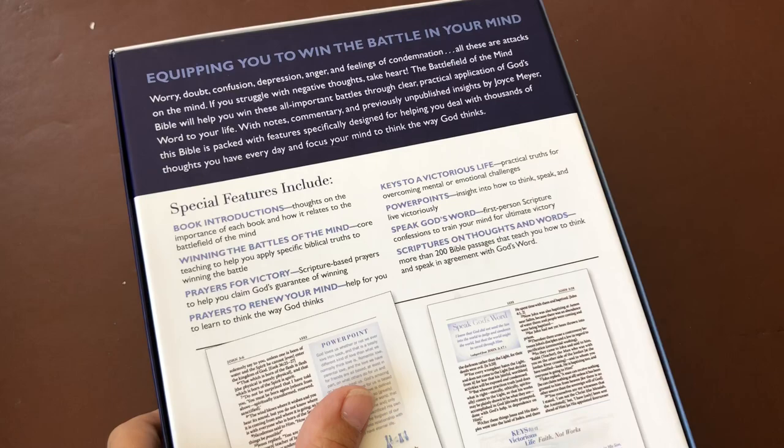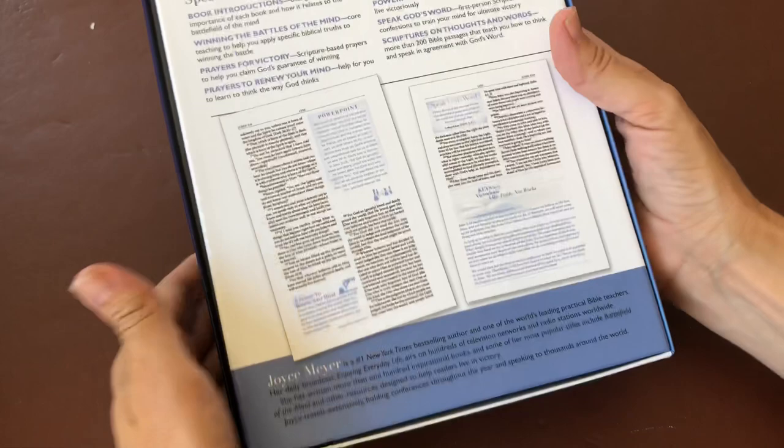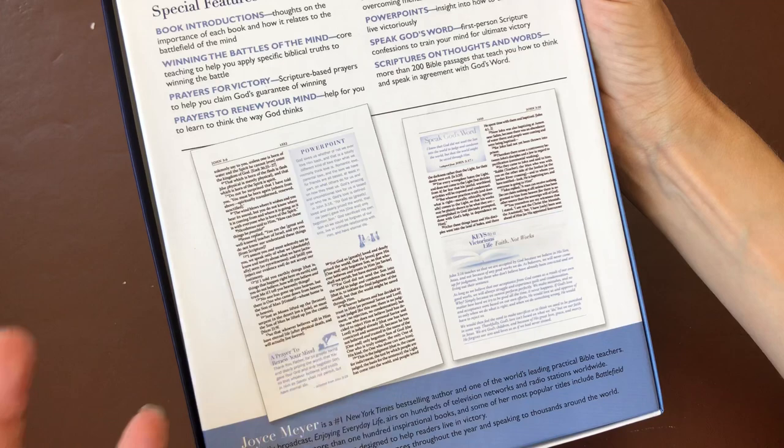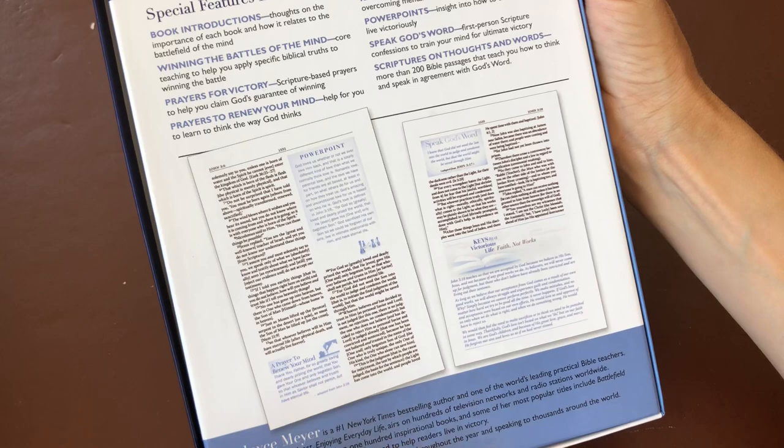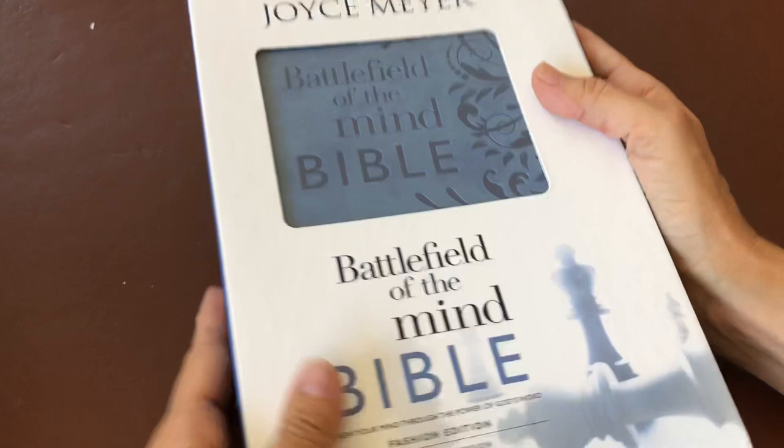And scriptures on thoughts and words — more than 200 Bible passages that teach you how to think and speak in agreement with God's word. Those features sound really exciting and like they will be great tools to help us fight the good fight as we journey and fight with God's word. I'm really excited for this journey with this Bible.